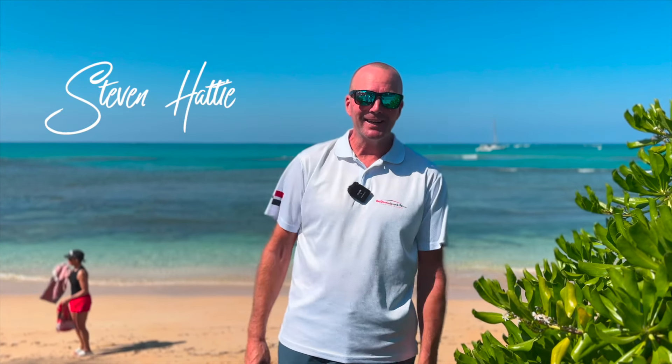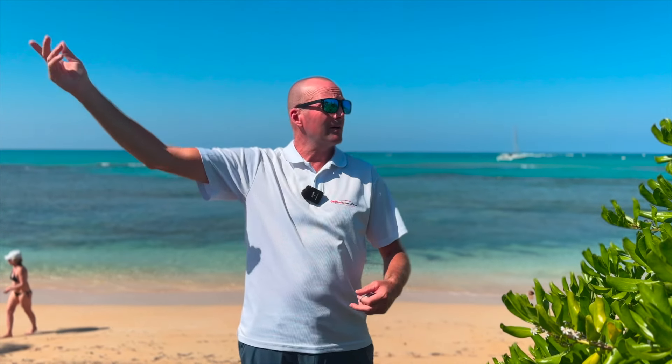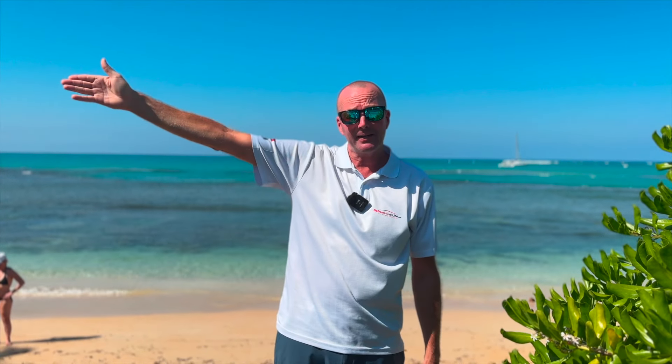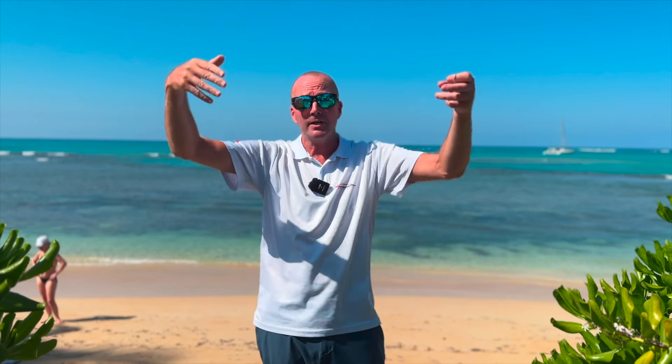Hey guys, Steven Hattie here, co-owner and broker at GoDominicanLife.com, your full-service real estate agency here in Las Arenas. On another beautiful day with the beach behind me and a wonderful project in front of me — about a six or seven minute walk from where I'm standing. Along here there are restaurants, beach bars, and town is an easy walk in that direction.